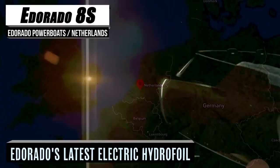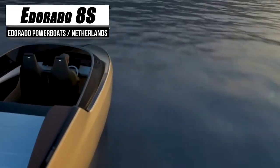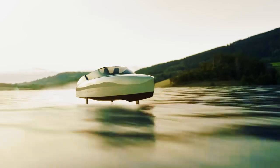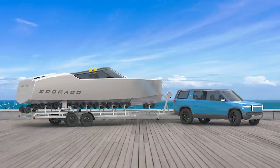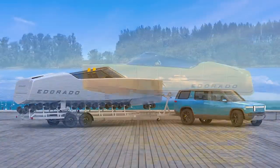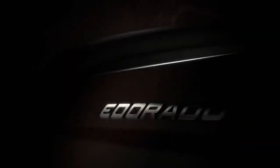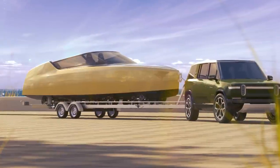We all want to have fun, but none of us want to hurt the planet or each other just to have it. 8Arado feels the same way, and that's why they have decided to develop their electric power boats so that you can have all the fun you want with no worries. The 8Arado 8S is an extremely sleek, contoured electric boat that utilizes a retractable hydrofoil — a popular addition to many aquatic vehicles nowadays that allows the vessel to be lifted off the water, reducing drag and improving speed efficiency. Equipped with an automatic control system, the hydrofoil makes 100 angle adjustments per second for maximum optimization.